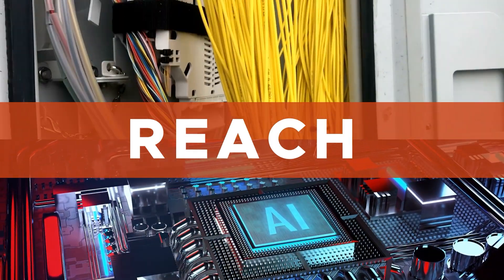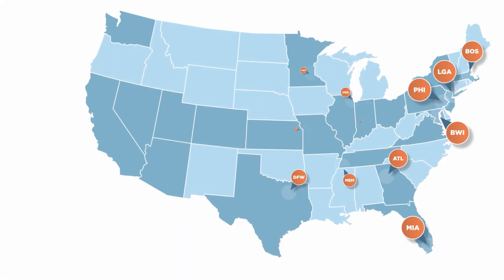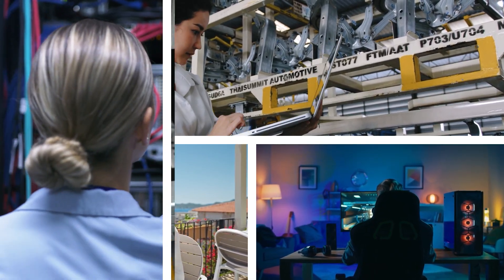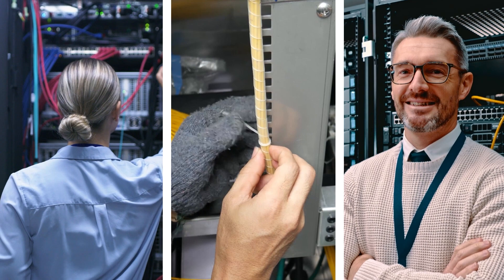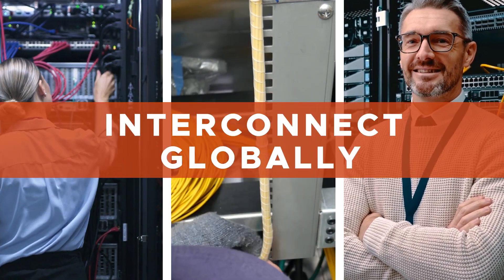Reach. Once AI applications are trained, they need to be accessible at scale and with the lowest latency possible. DataBank's geographic footprint provides more data centers in more metros than any other U.S. provider, putting your HPC clusters and AI applications closer to end users. Dozens of carrier hotels, private cloud nodes, and public cloud on-ramps across our portfolio allow you to build a flexible infrastructure that can interconnect globally.